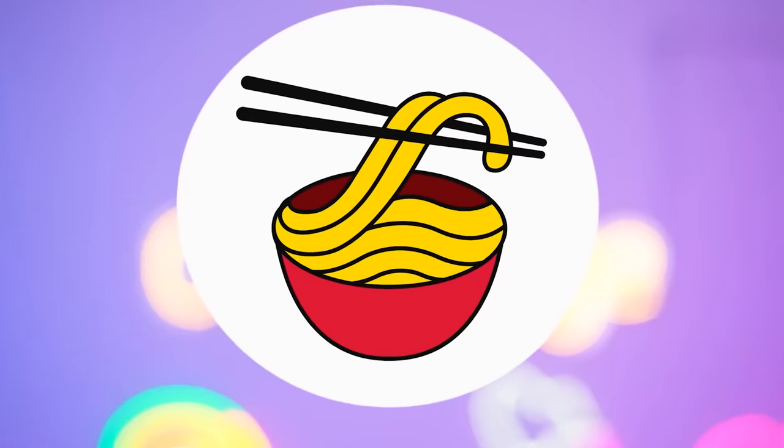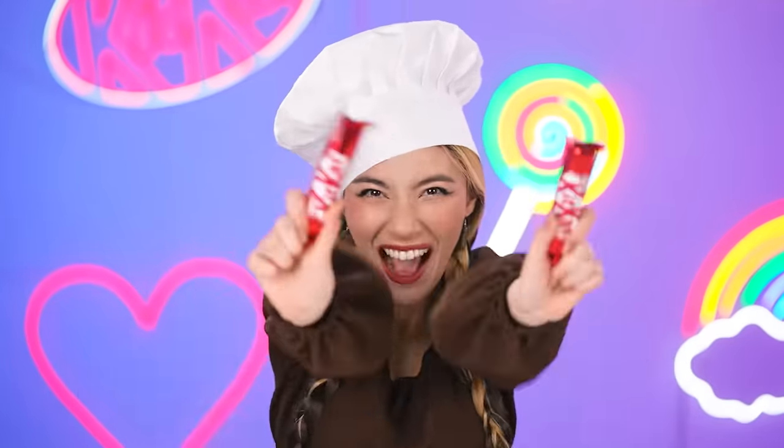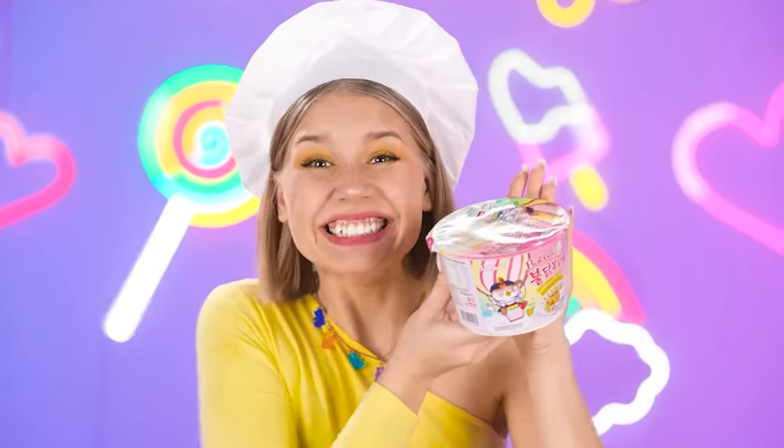Our first task is noodles! My noodles will be made entirely of chocolate because I just love it! And I'll make noodles out of chewing gum! Then I'll take the regular noodles — I hope they turn out very tasty too!